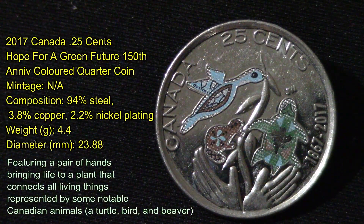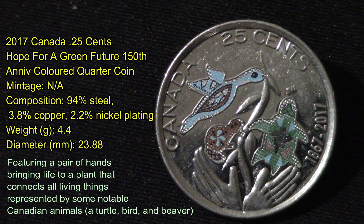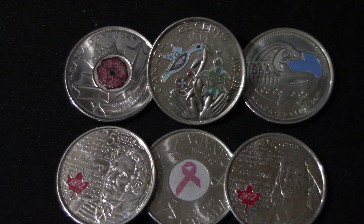The last quarter from the roll is a 2017 Canada 25 cents Hope for a Green Future 150th Anniversary colorized quarter. I did some research and couldn't find a mint run on this, so if anybody knows, let me know in the comments. Its alloy is 94% steel, 3.8% copper, 2.2% nickel plated. It weighs 4.4 grams with a diameter of 23.88 millimeters. In good condition you could probably get this for about three dollars Canadian at auction.